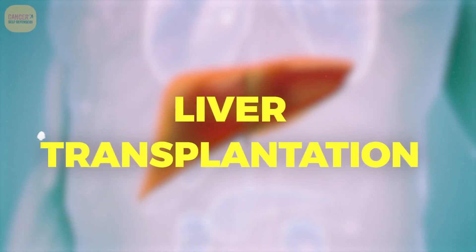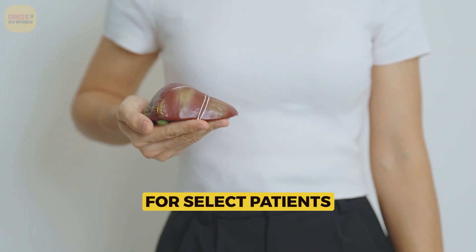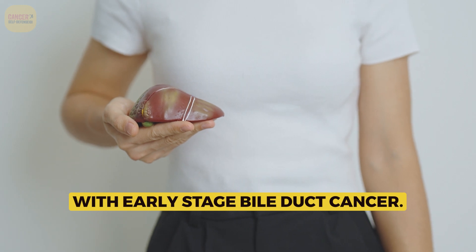Liver transplantation may also be considered in some cases as a treatment option for select patients with early-stage bile duct cancer.